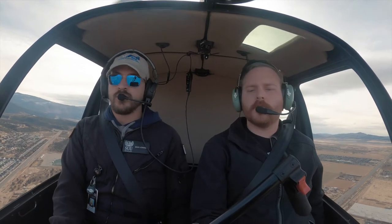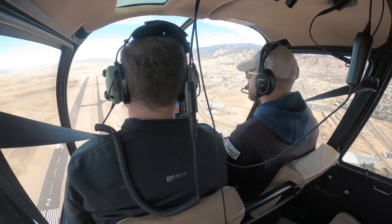Alright, lights are out. Gauges are all indicating in the green. We have plenty of fuel for an autorotation. Alright, entering autorotation now.